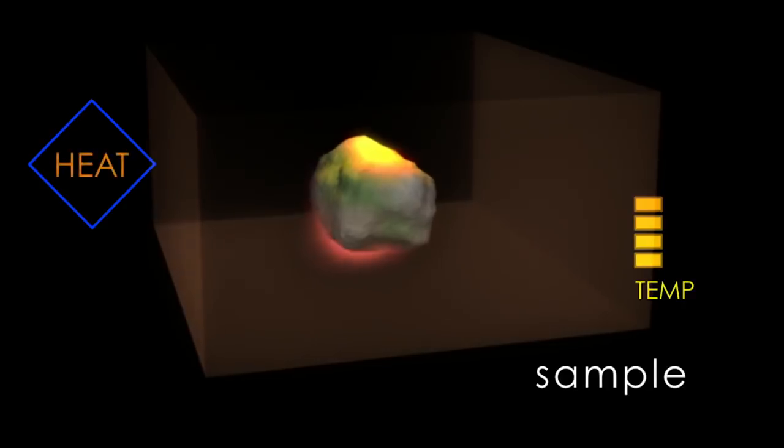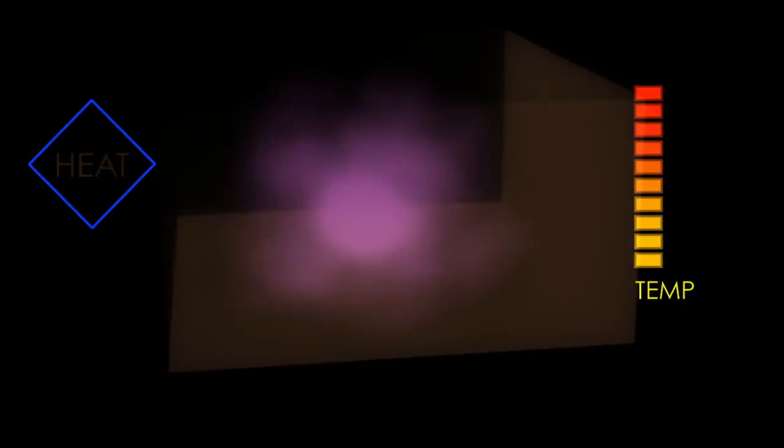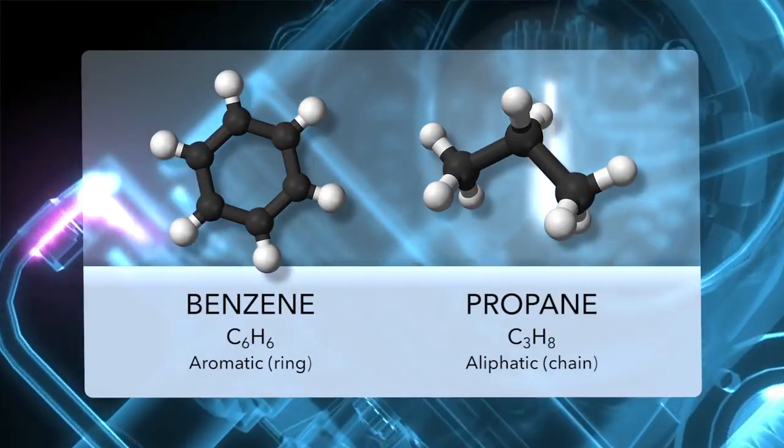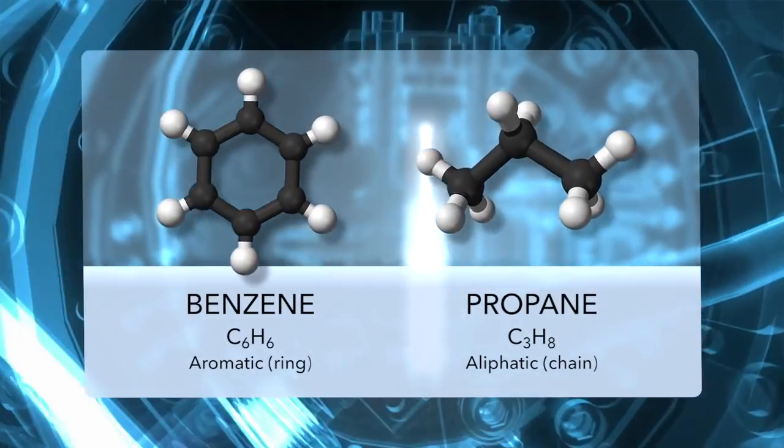SAM made the new detections by heating samples of crushed rock to very high temperatures, above 1,000 degrees Fahrenheit. This vaporized the samples and released several species of small hydrocarbons like benzene and propane.